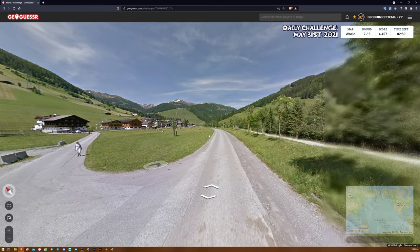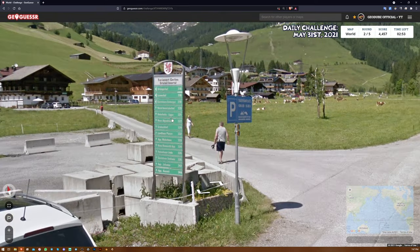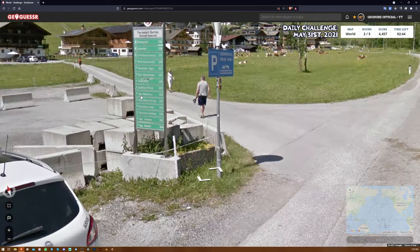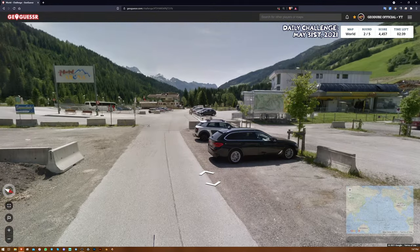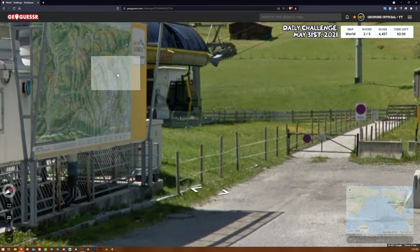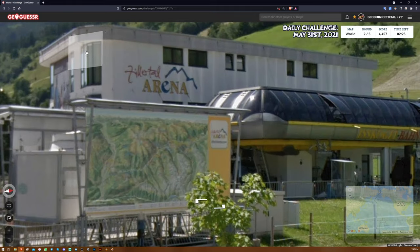Switzerland, maybe? Wow. This is gorgeous, for starters. I'm getting German vibes with the language. The thing about Switzerland is that they kind of speak German, Italian, and French there — a little mix of everything. We have what looks to be a ski resort map, and it's not exactly easy to see what's going on because of the blur. Something arena — I think that's supposed to be a cursive Z with a line through it. Maybe it's a T. That's either Zillotal or Tillotal. Let's quickly have a look in Switzerland for anything like that.